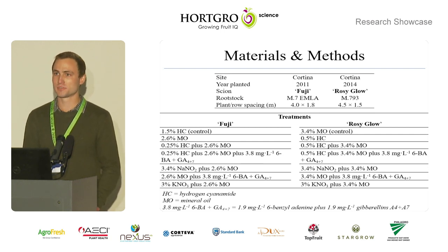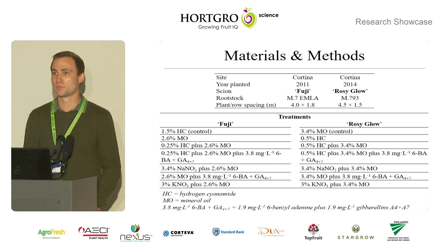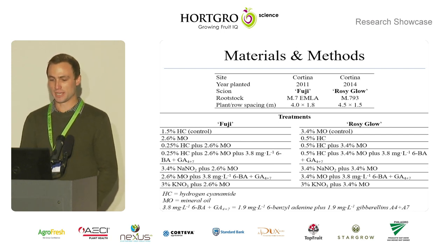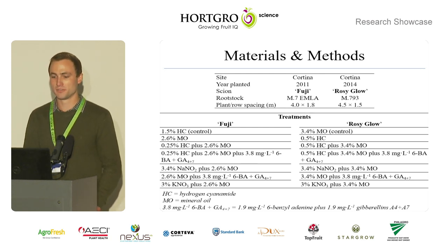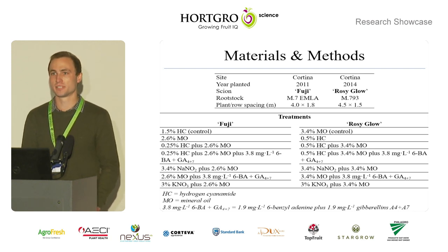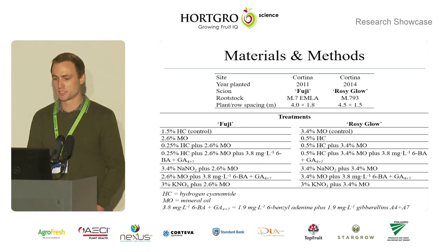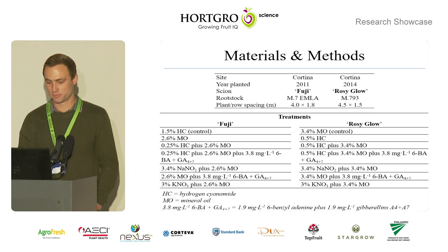In Rosy Glow, the control treatment was 3.4% mineral oil, equal to 4% citral. The other difference between Rosy Glow and Fuji treatments was that in Rosy Glow the hydrogen cyanamide percentage was 0.5% versus 0.25% in Fuji, and the mineral oil percentage for Rosy Glow was 3.4% versus 2.6% in Fuji.